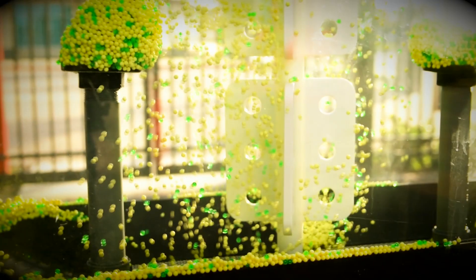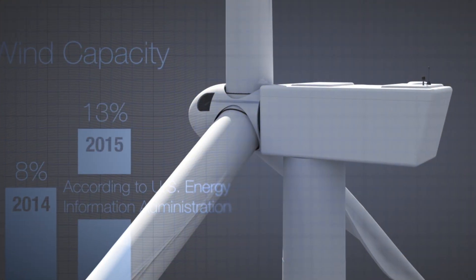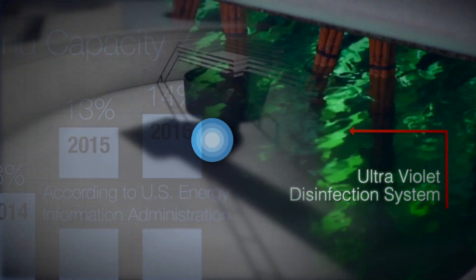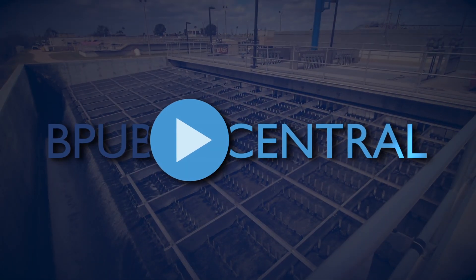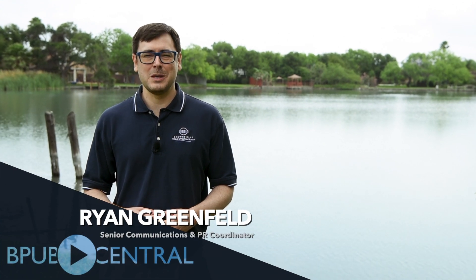Always with an eye on improving the city's infrastructure, the Brownsville Public Utilities Board is working to complete a water valve replacement project. Hi, I'm Ryan Greenfield here with another episode of BPB Central.